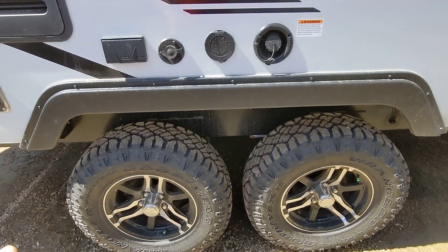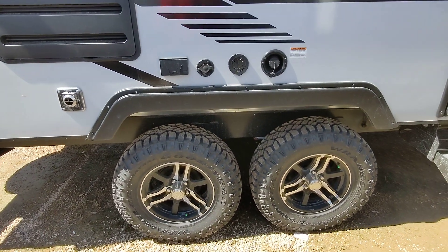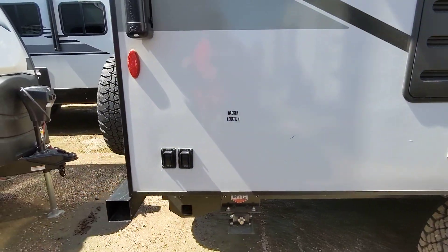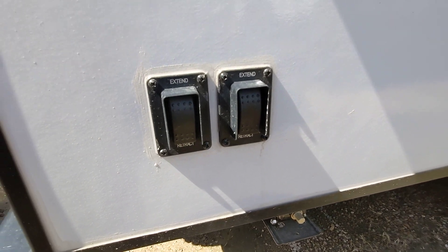It has the off-road package. These are 15-inch Goodyear tires with independent suspension. You can bring this thing practically anywhere and be towing much more slowly versus others. It does have electric stabilizers as well, so we don't have to hand crank when you're setting up your camper.